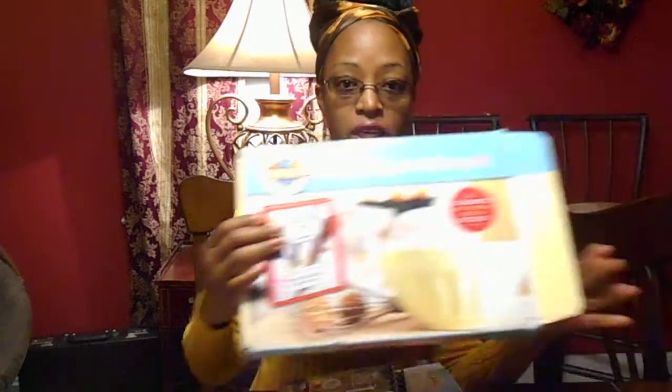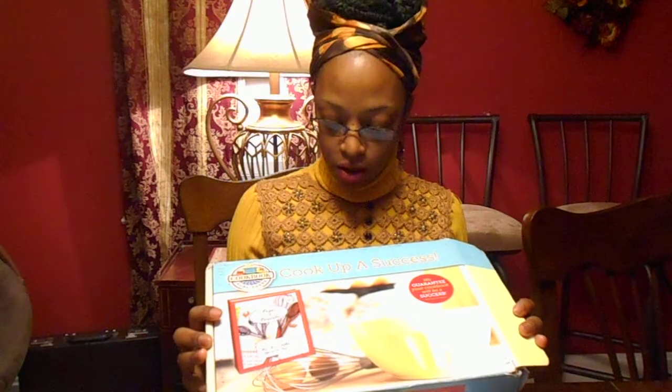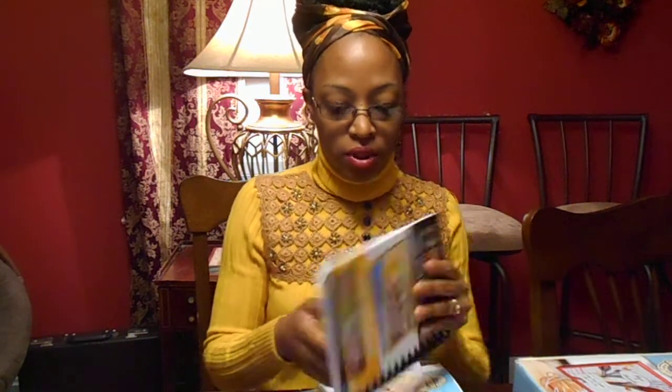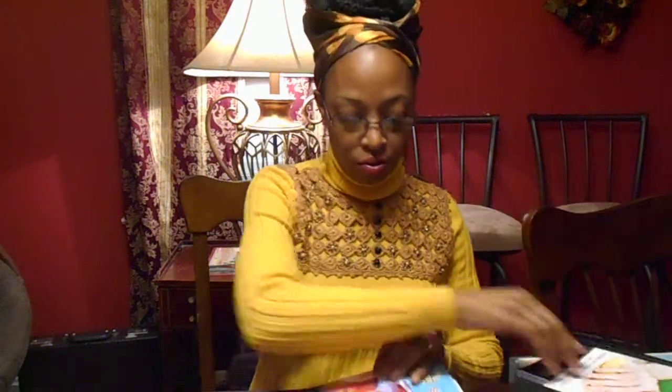Say for example you have a child or even yourself who wants to make their own cookbook — they like to cook or they're very good at making up recipes. Well, there's a free kit you can get called Cook Up A Success. You go to their website and you'll be able to get all these different things, like example cookbooks with real recipes in them from other people who made their own cookbooks. It comes with how to start making your own cookbook.